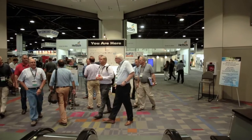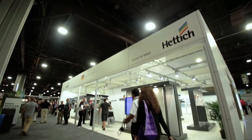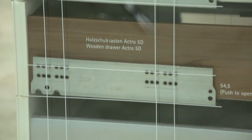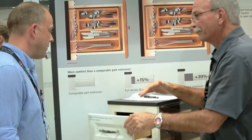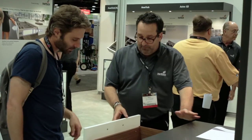Hi, I'm Tommy Burgess, President of Hettich America, and I'm here to walk you through our booth at IWF 2016. The Hettich brand is synonymous with quality, innovation, reliability, and closeness to customer. With over 6,000 employees worldwide, we pride ourselves on creating innovative solutions for all types of furniture.